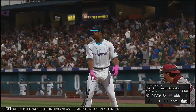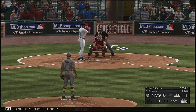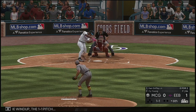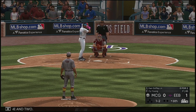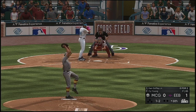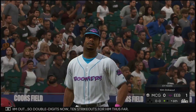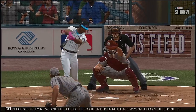Bottom of the inning now and here comes Griffey Jr. From the windup, the 1-1 pitch — one and two, one ball, two strikes. And he struck him out. Double digits now — ten strikeouts for him thus far. He could rack up quite a few more before he's done. Still a lot of game left in this one.